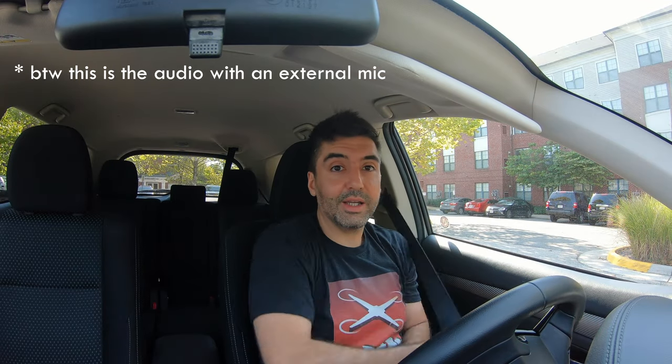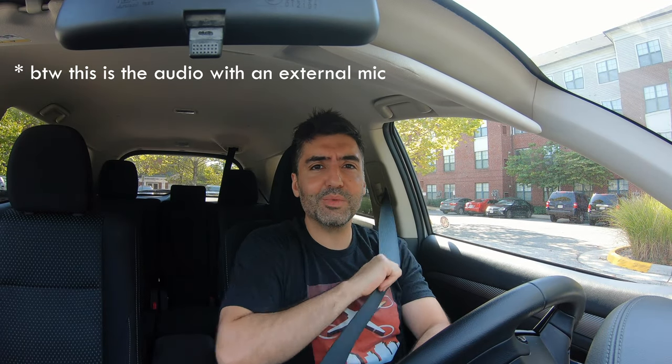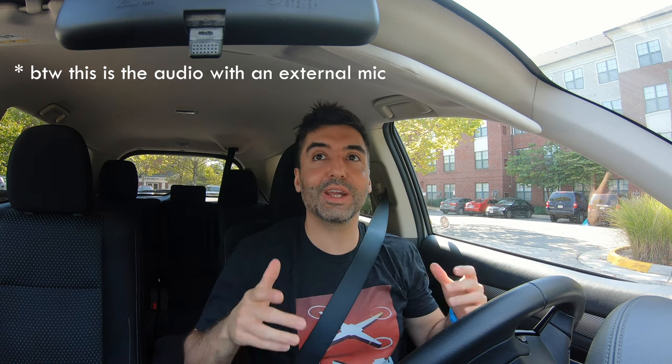One other thing you can try is to set up a dash cam. If you've got an action camera or a camera you can mount on the dash, you can use that while you're driving — kind of a 'drive and talk' instead of a walk and talk. You're basically maximizing the time you have, using it as an opportunity to shoot videos without actually looking at the camera. When you're driving, don't look at the camera — but if you're parked, you can.